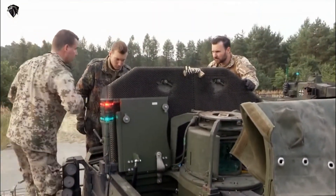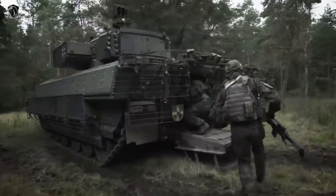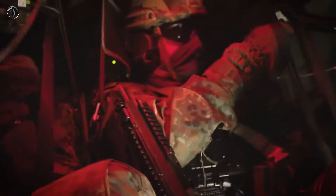The Puma infantry fighting vehicle has a crew of 3, while it can accommodate up to 8 infantrymen in the rear compartment. The vehicle is also fitted with air conditioning.